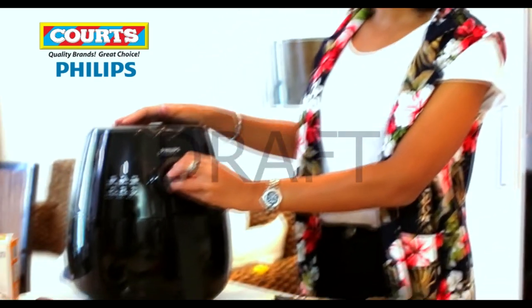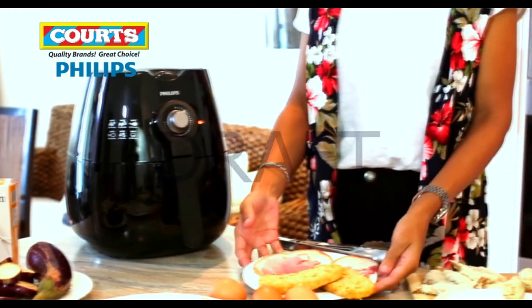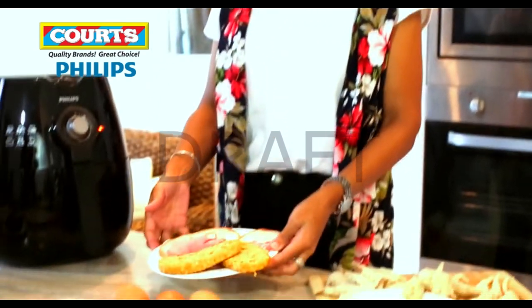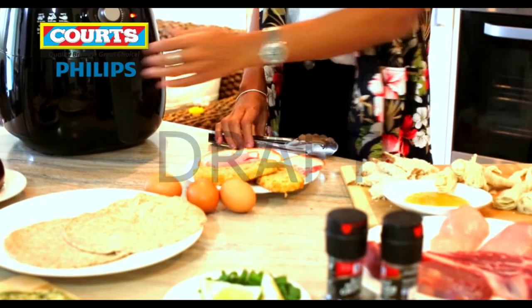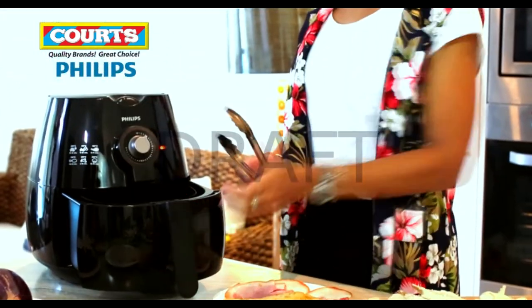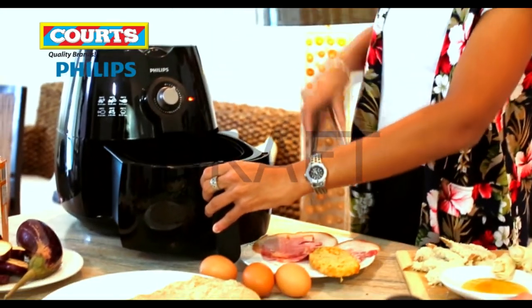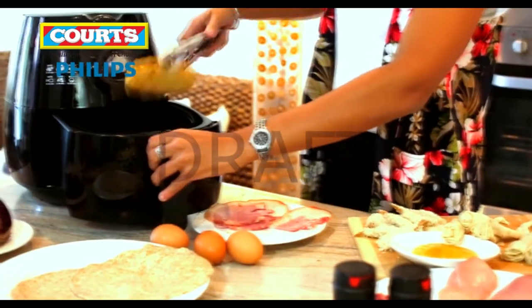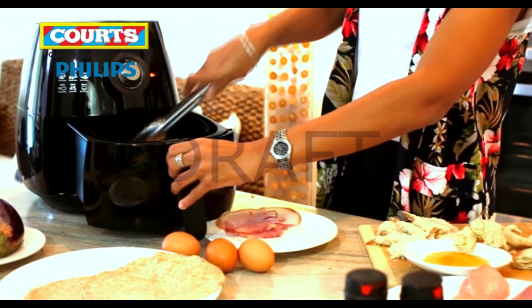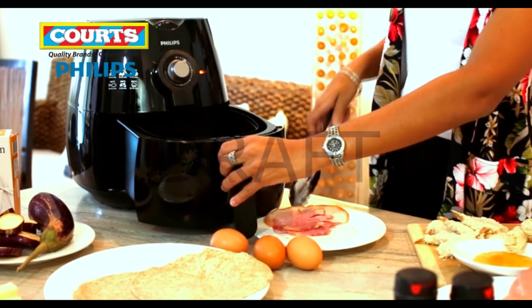I'm going to turn on the air fryer now just to get it warmed up, and I'm going to start showing you our favourite Sunday breakfast which is the good old hash browns and bacon. It's so simple. I just open up the air fryer — when it's on, it's nice and safe — and I place in my products. Here I've got my hash browns going in, and some pieces of bacon.